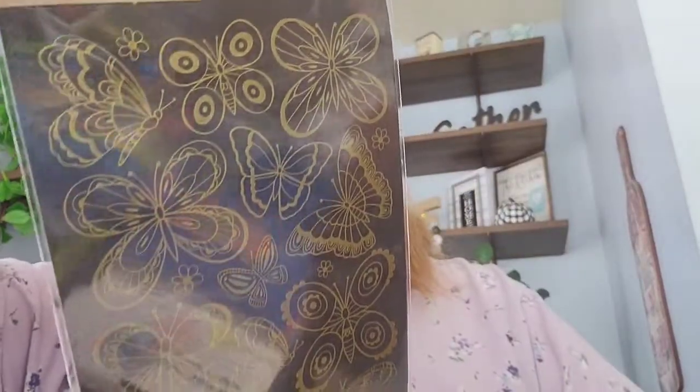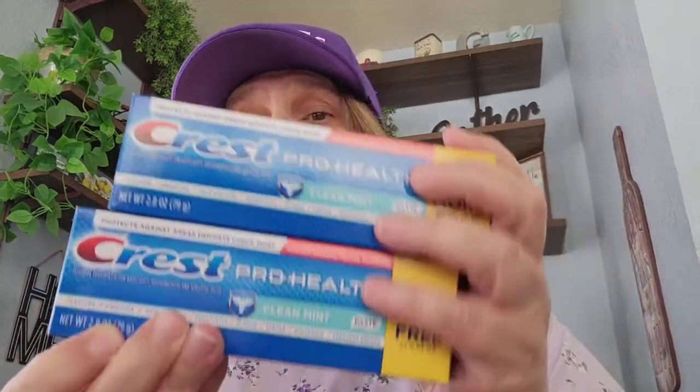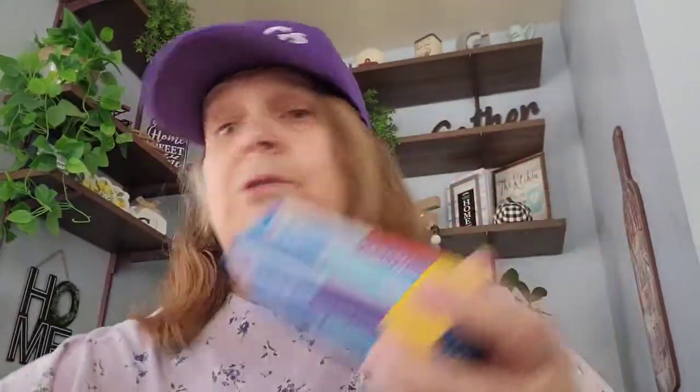That's what it looks like — this one is the rub-on. I picked up two of the Crest Pro Health toothpaste, it's the clean mint, and it's the two-point-eight ounce and you get two times more free. So I picked up two boxes of those.